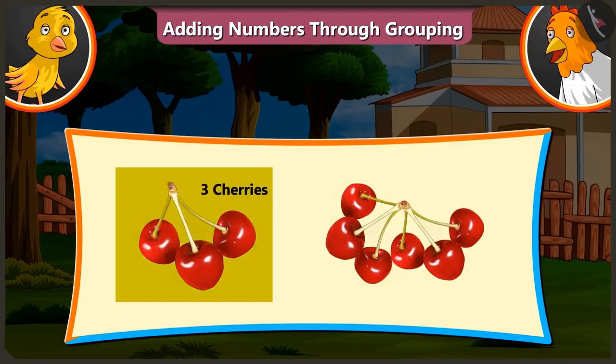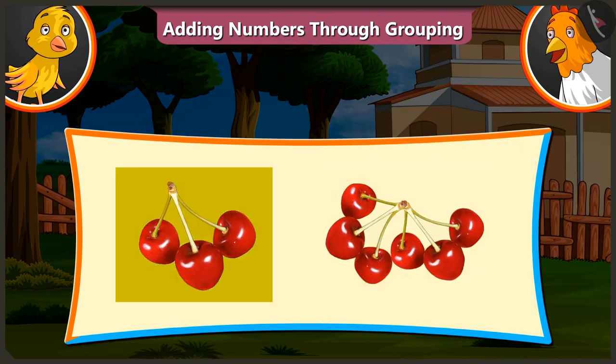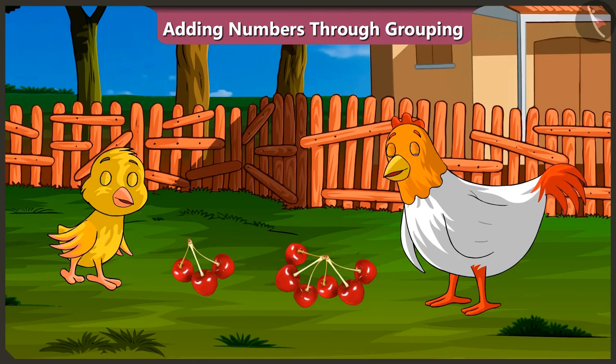Look, there are three cherries and six cherries here. So, what is the total of three and six? Three and six will be thirty-six. It's not added like that, Pilu. There are only three cherries, not three tens.